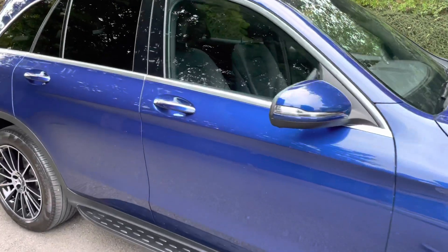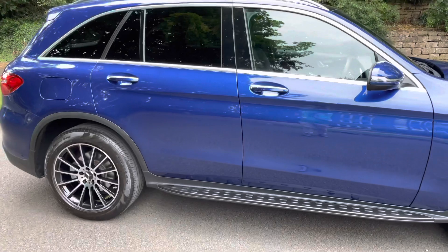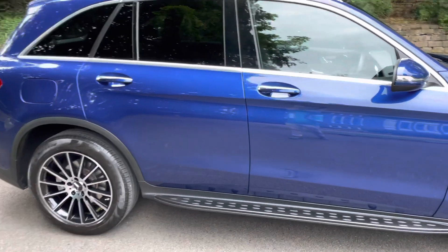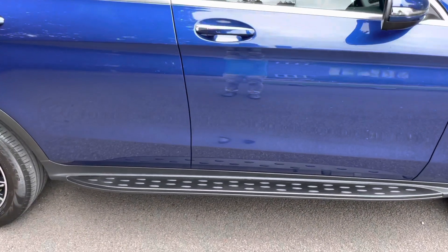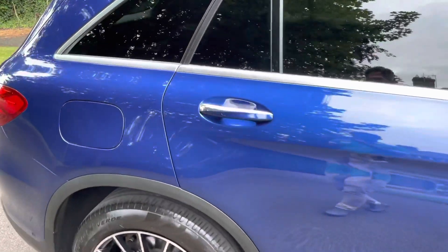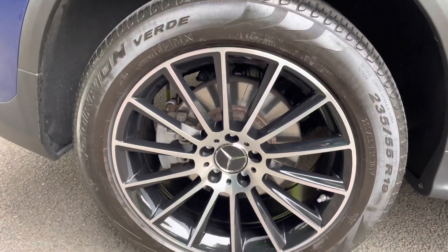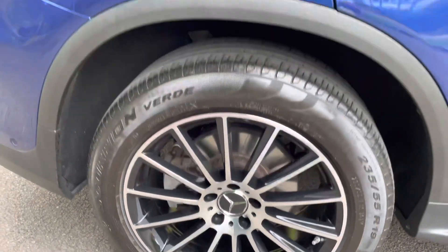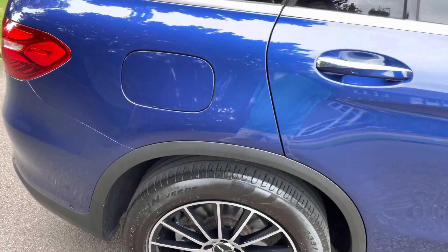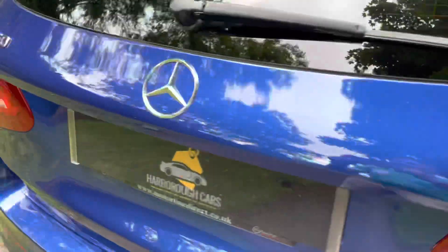Zooming in on the bodywork so you can see the black hard side steps. The bodywork and alloys are absolutely immaculate condition. It also features an electric tailgate and format four-wheel drive.